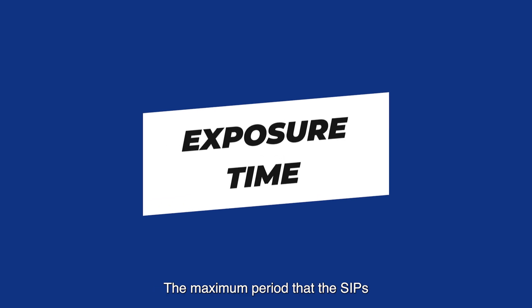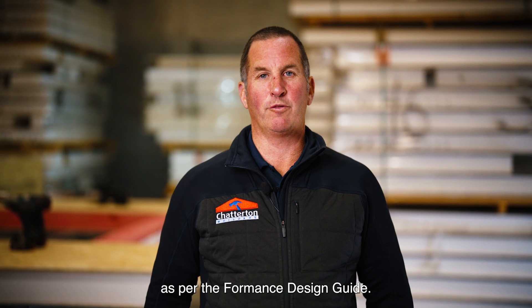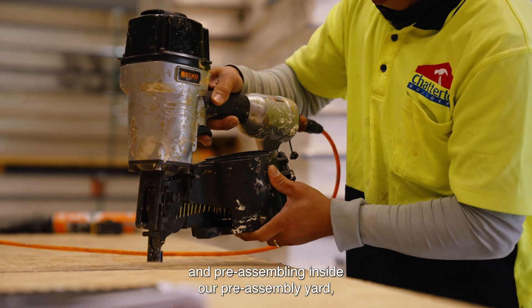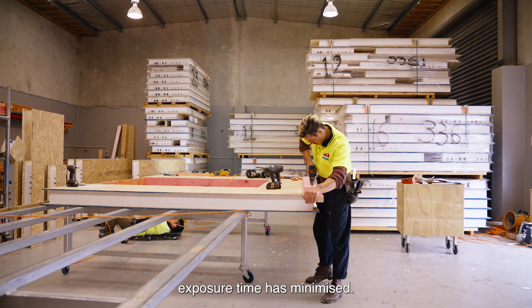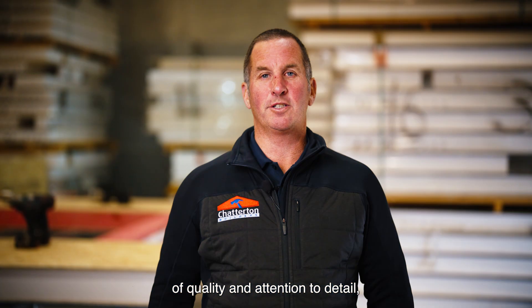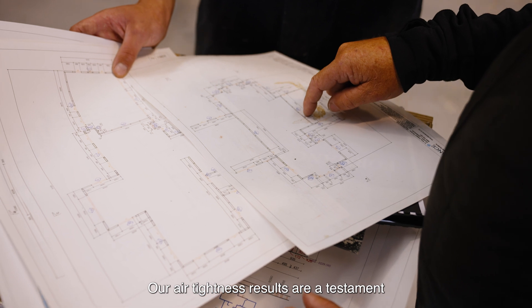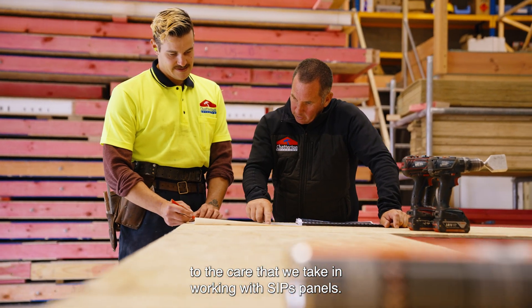The maximum period that the SIPS should be exposed to the weather is three months, as per the Formance design guide. By doing all the preparation work beforehand and pre-assembling inside our pre-assembly yard, exposure time is minimised. These homes require the highest quality and attention to detail, and this is something that we excel at with proven results. Our airtightness results are a testament to the care that we take in working with SIPS panels.